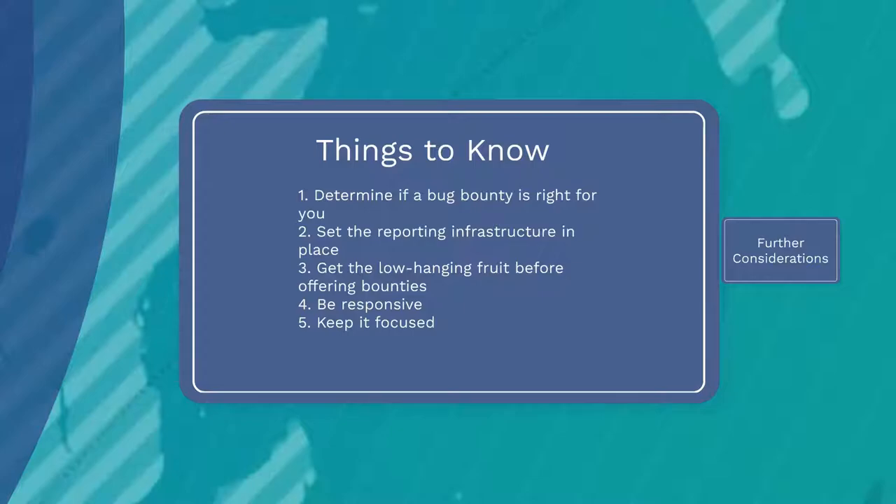First, you have to determine if the program is right for you — does your organization have the infrastructure and knowledgeable staff to handle the reports and deal with the issues? You need to have the reporting infrastructure in place and be able to deal with vulnerability reports as they are identified. Before you begin, an organization needs to test their own security with automated scanning and basic penetration testing.